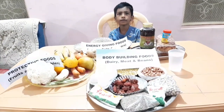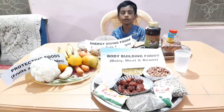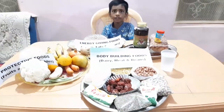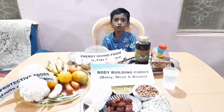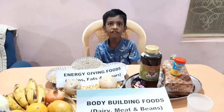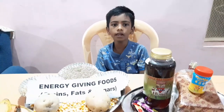We should eat properly cooked food and avoid uncovered food. We should wash our hands before eating and chew our food well.